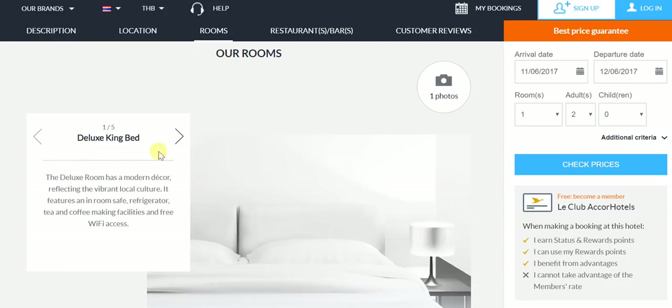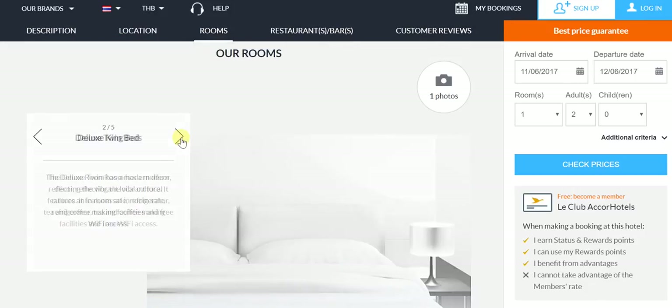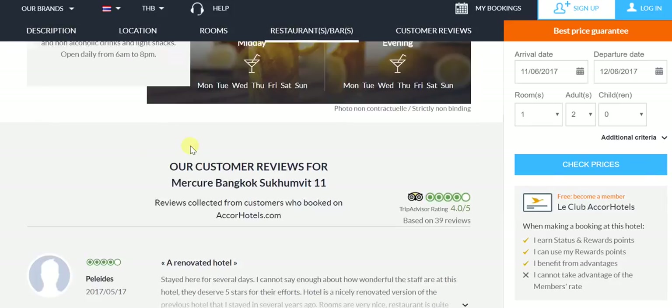In terms of rooms, we have the deluxe king bed and deluxe twin beds, privileged king bedroom, privileged twin beds room, as well as a king bed suite. In terms of restaurants and bars, there's a pool bar and much more.